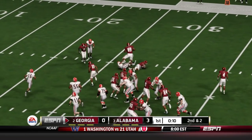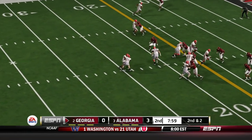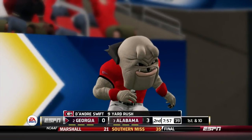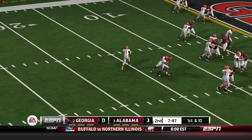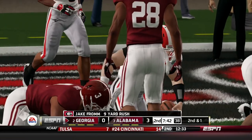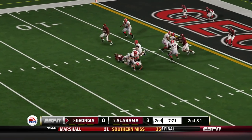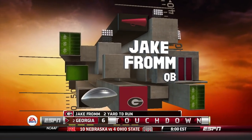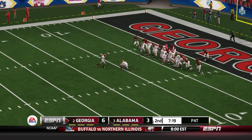Second and two — handoff to Swift, a lot of room to the right side, picking up nine yards. Counter play to the left side, they're getting inside the 10-yard line. First and ten — Fromm on the read option again, keeping it and picking up nine yards. Where is this Jake Fromm coming from? Second and one, Fromm scrambles and gets in untouched. Touchdown! That's from two yards out and Georgia takes the lead.